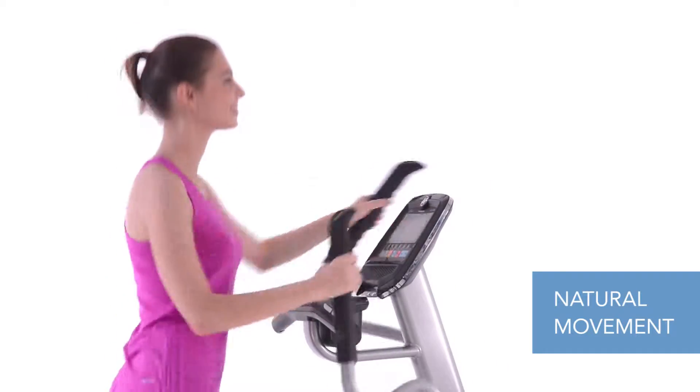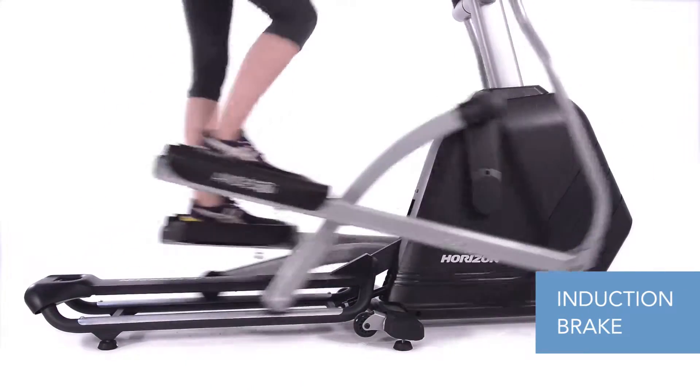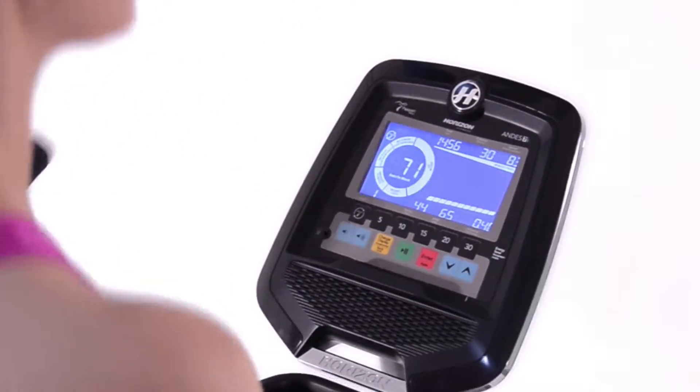The Andes 7i uses an induction brake for resistance. It makes your workout even better because it allows you to make immediate and precise resistance changes without disrupting the flow of your stride.